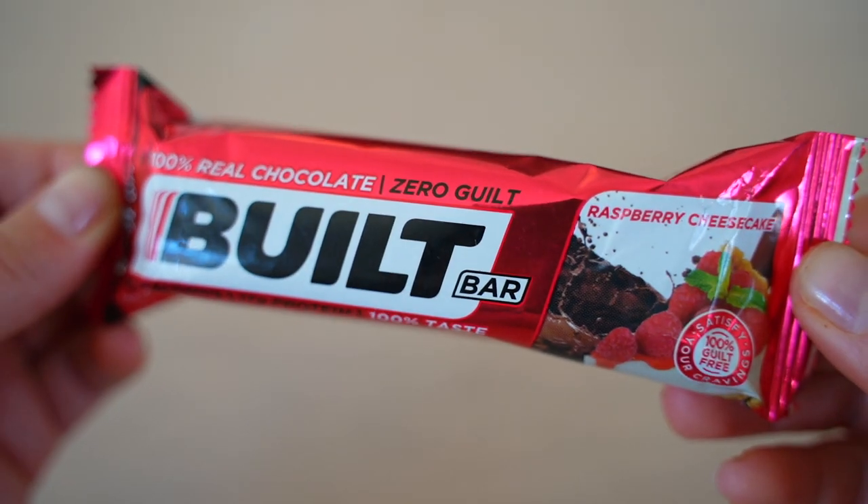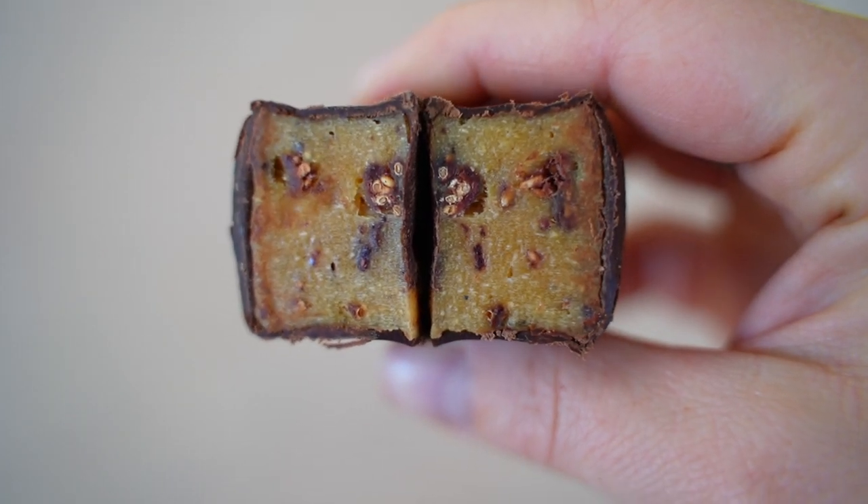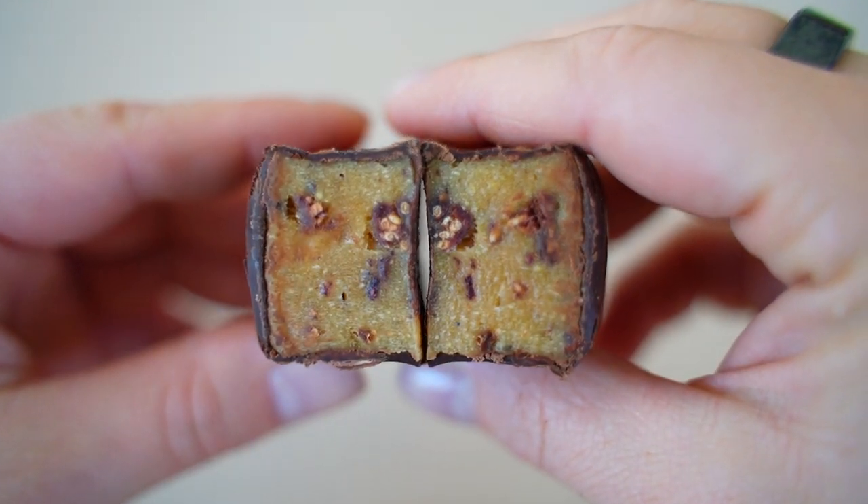Raspberry Cheesecake has visible raspberry seeds and smells delicious. We didn't really get cheesecake flavor, though the raspberry tasted real. The seeds are a bit annoying and too hard. The aftertaste is a bit fake. Disappointed — wanted cheesecake. Scores: 7 and 6.